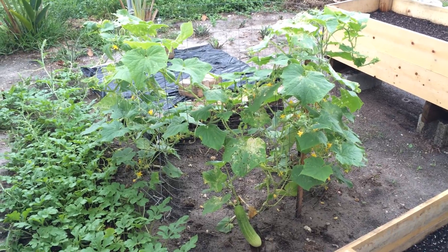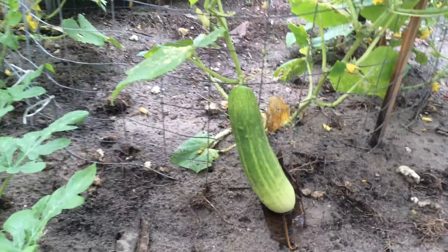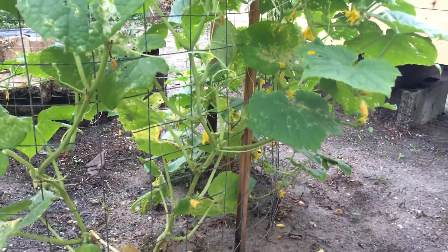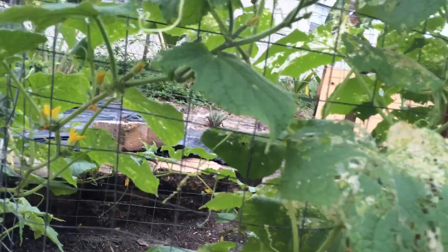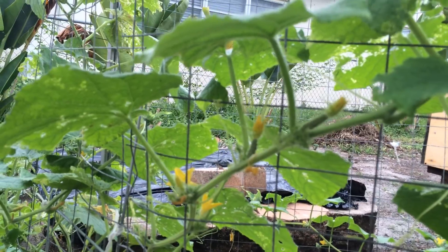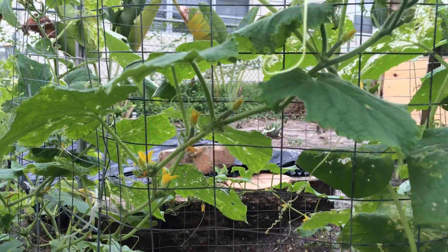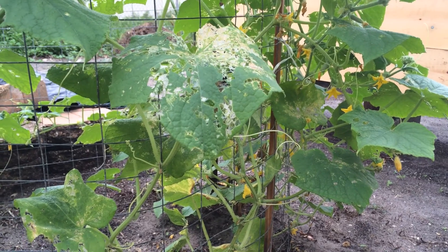They have grown a lot in two months. As you can see, there is a cucumber that is quite big, but that's the only one. The plant has a whole bunch of flowers all over the place, and it has some cucumbers right there — they're kind of tiny.